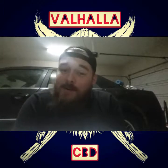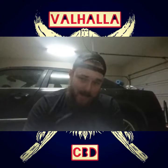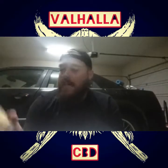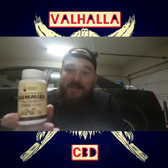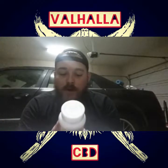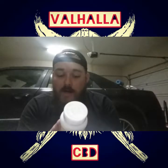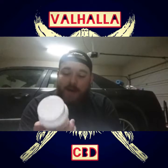Today we are doing something different that we have not done on this channel yet — we are doing an edible. We are doing the vegan, gluten-free, organic, non-GMO Steve's Goods gummies. They're full spectrum hemp gummies. We have an orange, a grape, a fruit punch, a lemon, and a watermelon. They are 30 milligram hemp extracts each, 150 milligrams total — five pack.